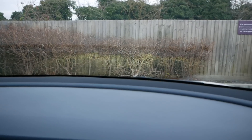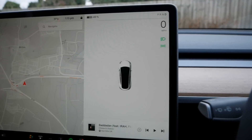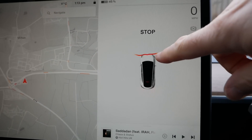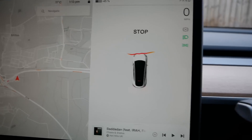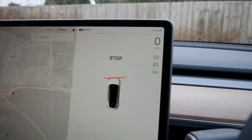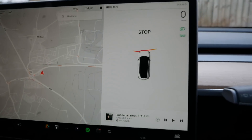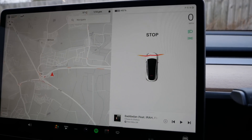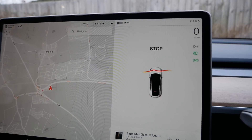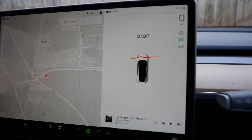A good example: pulling into this bay against this hedge, it can already see the hedge and it's saying we've driven over something, but we haven't — we're still a long way from the curb and the hedge. That hedge isn't overhanging the curb but it is saying stop, stop, stop. And as you can see it's saying the obstruction is halfway up the bonnet, and clearly it's getting the distance wrong there.